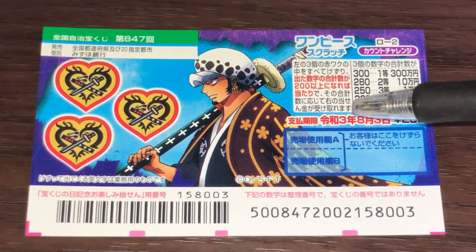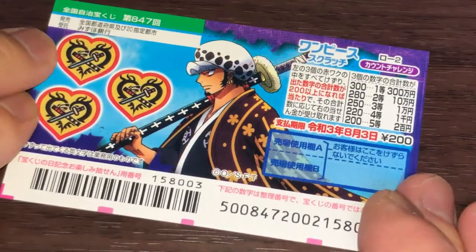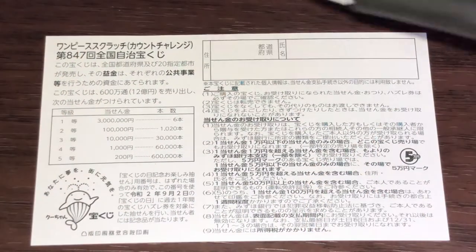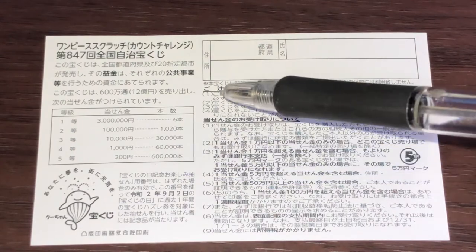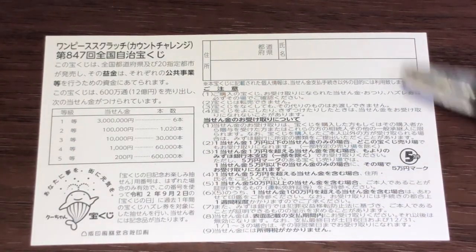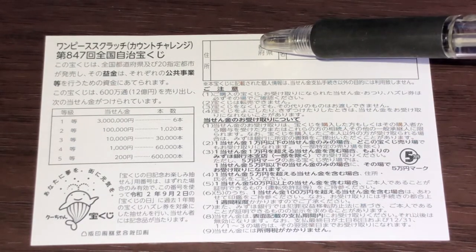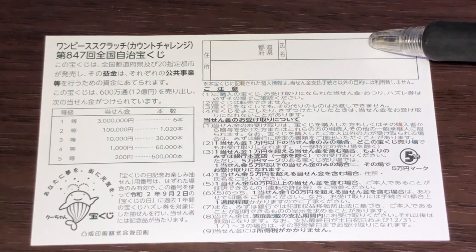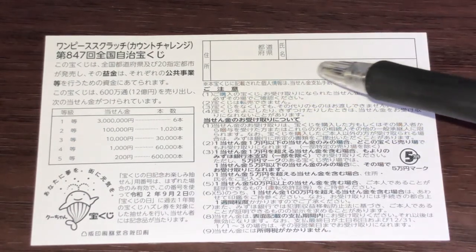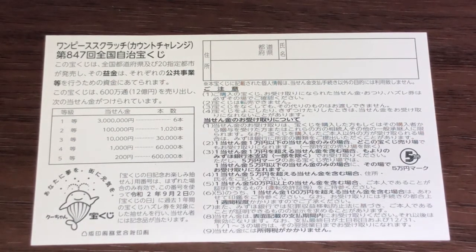Don't scratch this box. Looking at the back, you have a breakdown of the prizes and the rules in Japanese. If you win the first prize, you'll need to fill in this area — your prefecture, your full name, then your address in Japan. All winnings are tax-free in Japan. I've got one ticket, so wish me luck!